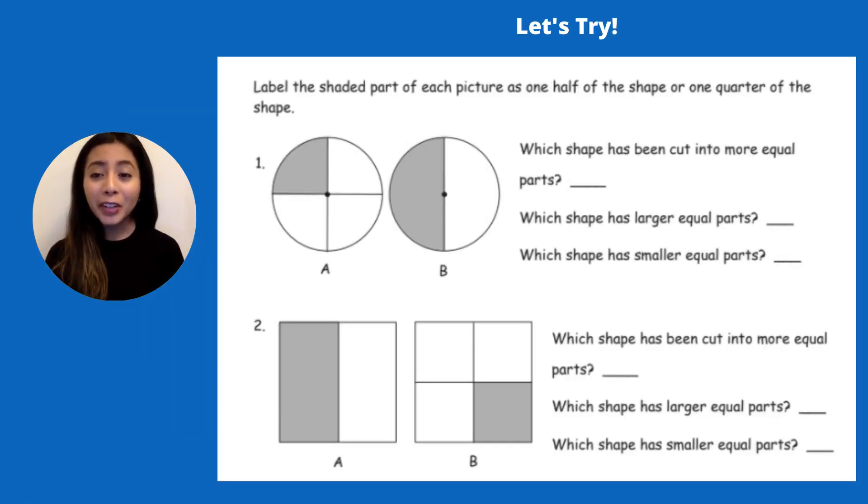Let's see if we can figure out these problems about halves and quarters. It says label the shaded part — the dark gray part of each picture — as one half of the shape or one quarter of the shape. So we look at this circle where it says A. This is cut into four pieces, so this is cut into quarters and the shaded gray part represents one quarter. If we look at letter B, this pizza is cut into two equal pieces — it's cut in half and that gray part is half of that pizza.